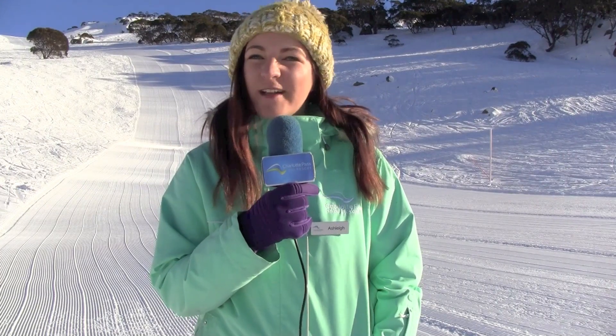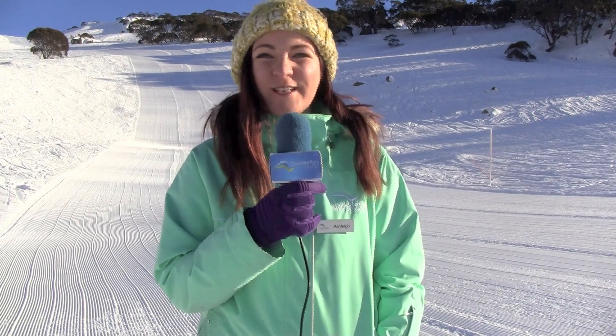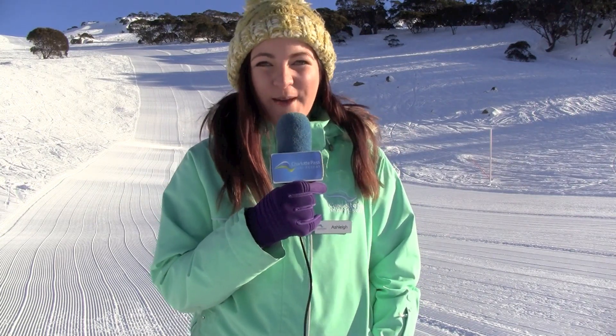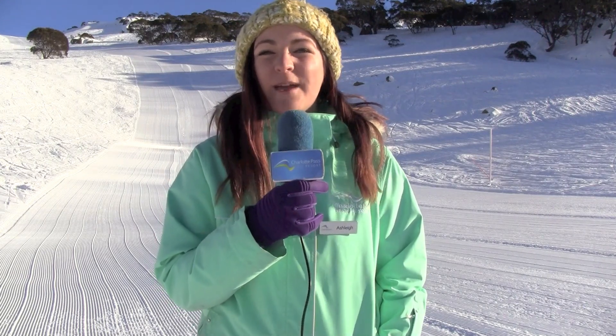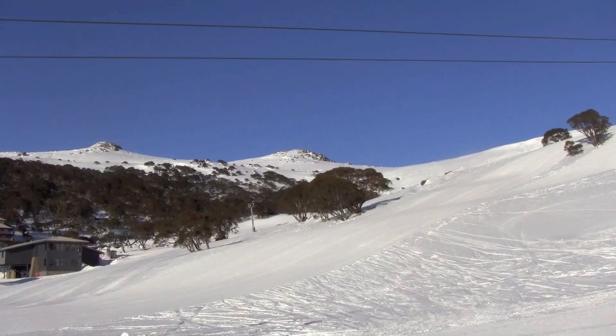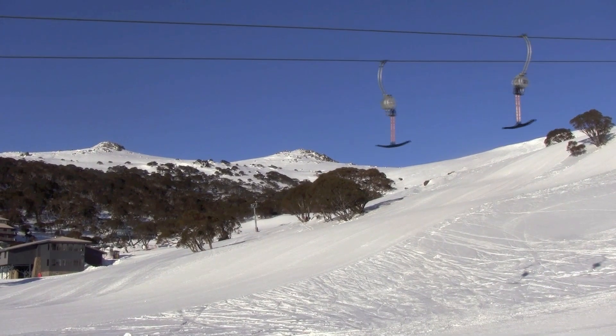Hello from Charlotte Pass. Our groomers have worked their magic overnight, pushing our incredibly light and dry snow coverage into perfect lines of corduroy across the mountain. Make sure you get up here to be one of the first to ride Big Dipper behind me, which makes its debut as a groomed run. The mountain is looking like a carver's delight with perfect lines of cord crossing from top to bottom.